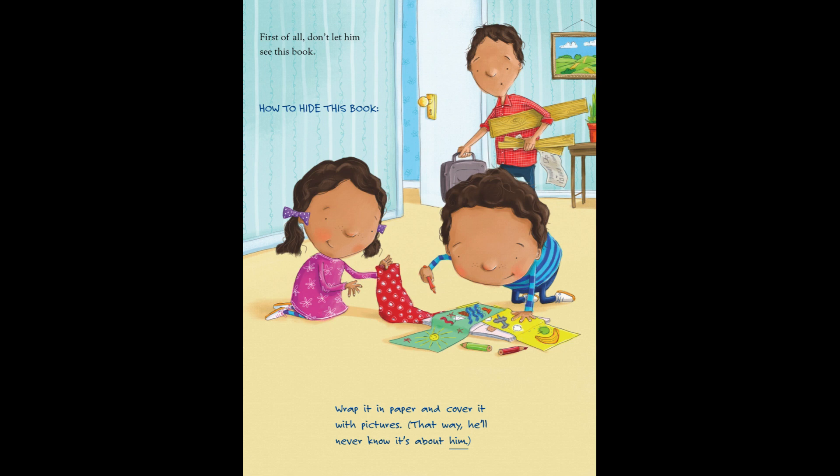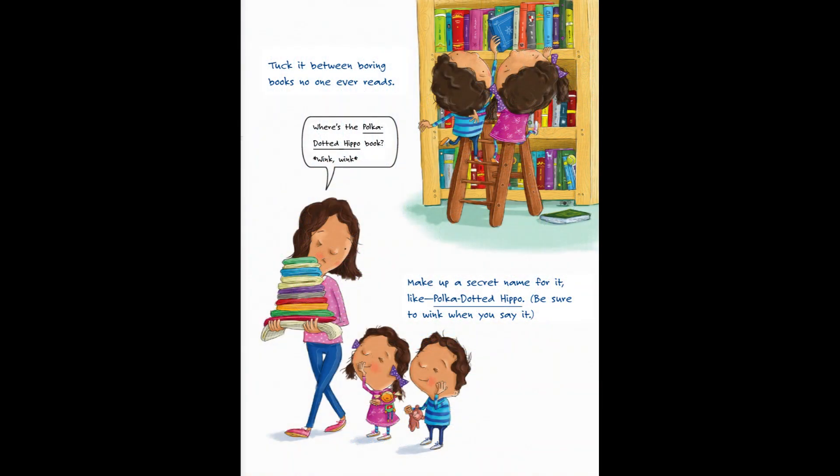How to hide this book. Wrap it in paper and cover it with pictures. That way he'll never know it's about him. Tuck it in between boring books no one ever reads. Make up a secret name for it like polka-dotted hippo. Be sure to wink when you say it. "Where is that polka-dotted hippo book?" Wink, wink.